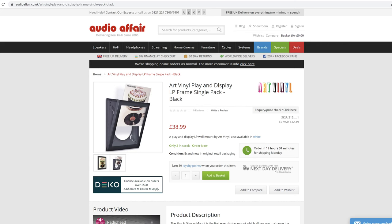Number four on our gift list: a vinyl picture frame. I spotted this when looking for gifts from a company called audioaffair.co.uk — I have no affiliation with them, but that's where I saw it. It's about £40 and it lets you take one of your vinyl covers, put it in the picture frame, and hang it on the wall. When you get bored of that one, just stick a different one in. You can change your art with your music — art and music combined. Number four on the gift list.